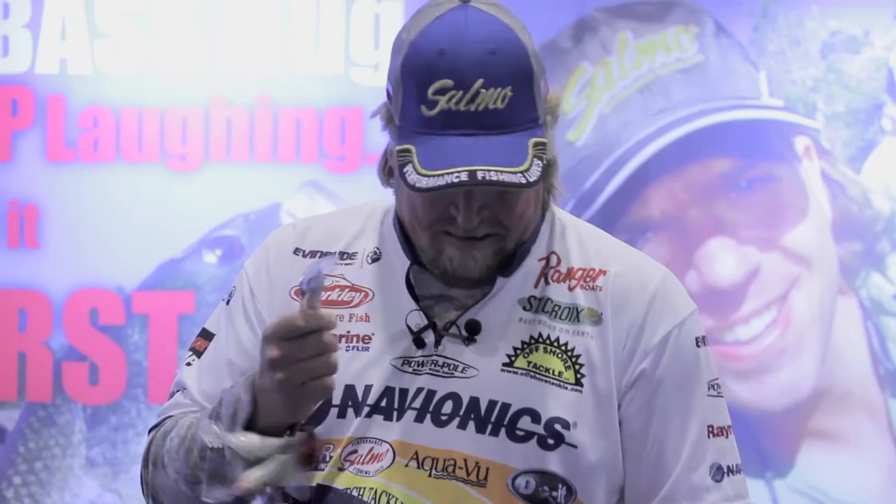Come on into Frank's, check out all the custom Salmo baits that we've got and all the other stuff in the store. I can guarantee you that you're going to get your lure fix when you're done at Frank's.